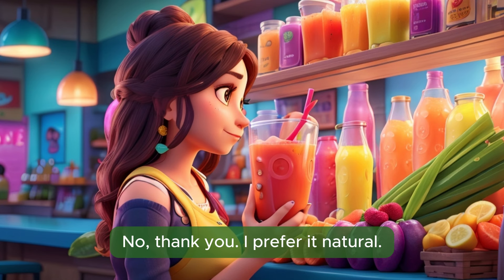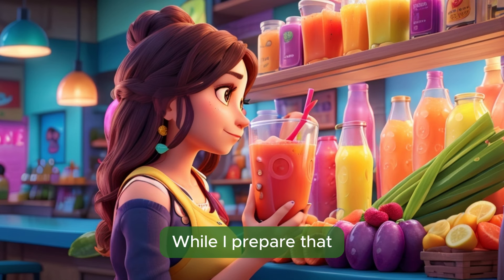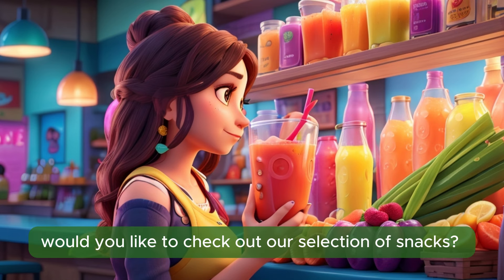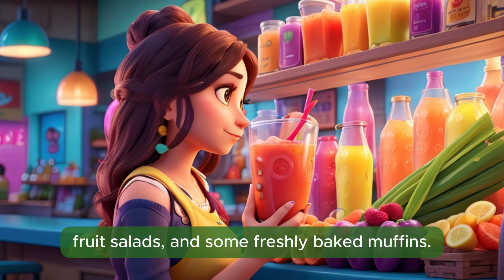No, thank you. I prefer it natural. All right. One mixed juice blend, no extras. While I prepare that, would you like to check out our selection of snacks? We have energy bars, fruit salads, and some freshly baked muffins.